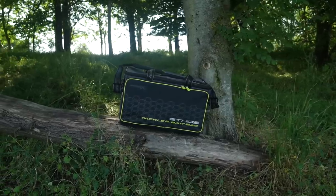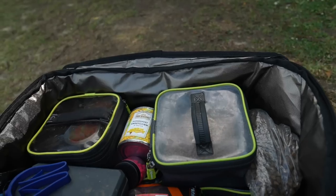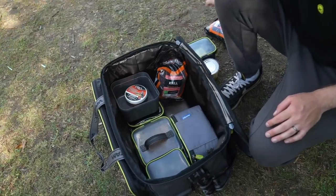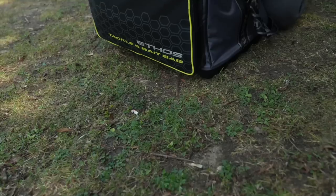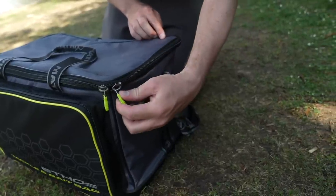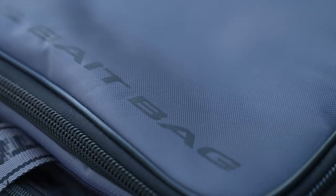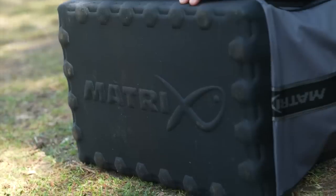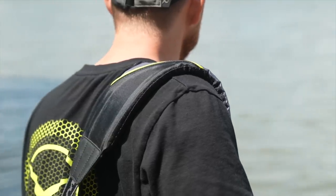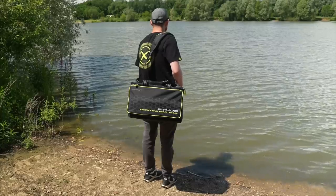Ethos tackle and bait bag. Designed to carry bait, tackle and accessories. Main compartment foil-lined to keep bait fresh. Capacity to carry eight 2.2-pint bait tubs plus tackle. Large front pocket for smaller items of tackle or bait. Extra hard-wearing oversized zips on all compartments. Constructed from hard-wearing polyester material. Durable EVA base to increase longevity. Adjustable and removable padded strap and carry handles. Dimensions: 50cm by 33cm by 30cm.